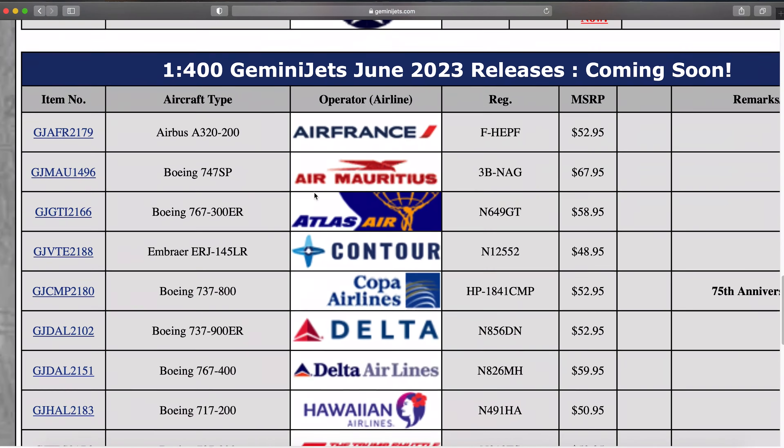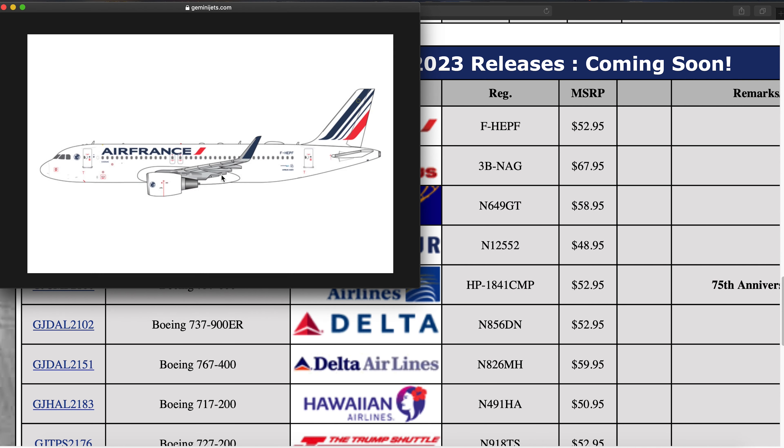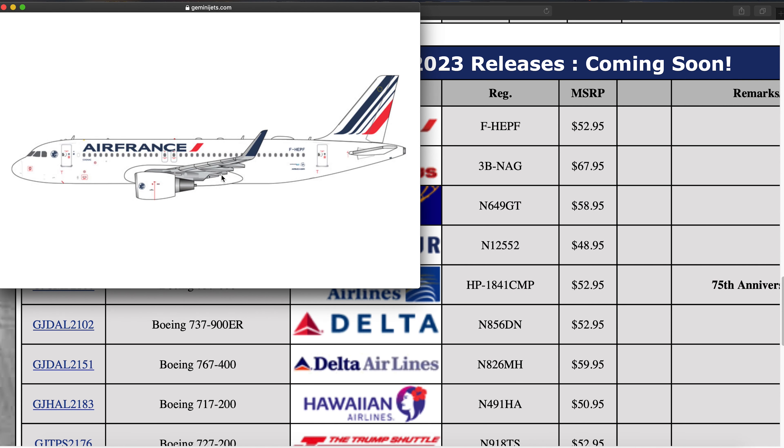First off we have this Air France Airbus A320. This is F-HEZF. It has the blue winglets. Not a great mold, the Gemini Jets Airbus — I'd recommend getting the NG Models version as it'll be better.